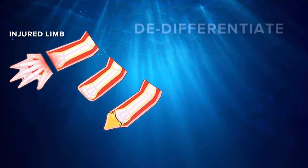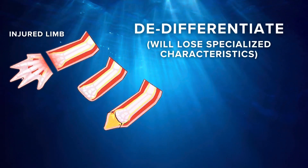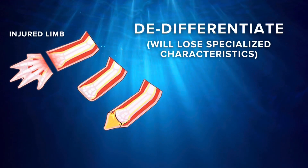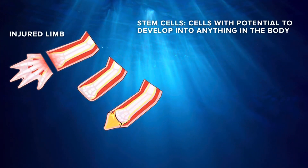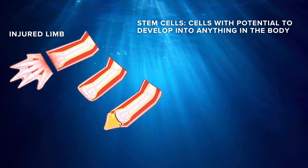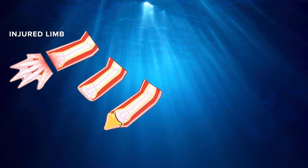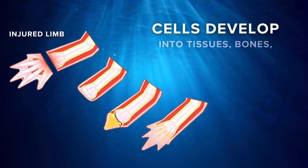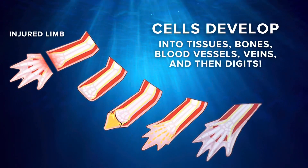Cells at the injury site will de-differentiate, meaning they will lose specialized characteristics and can change from stem cells to blastema cells. Stem cells are cells with the potential to develop into anything in the body. Blastema cells are specifically for regeneration. The blastema cells will eventually become tissues, bones, blood vessels, veins, and ligaments.